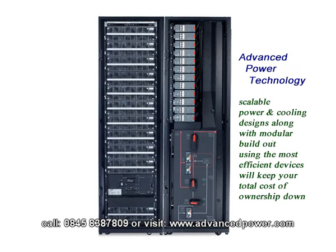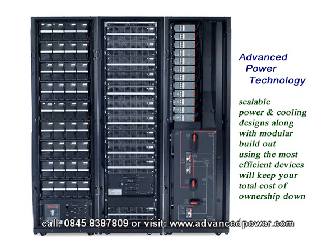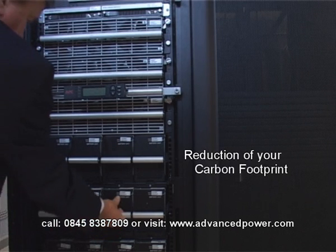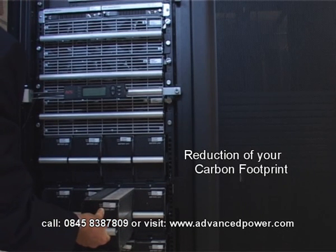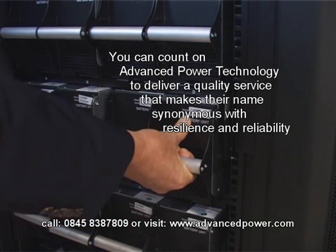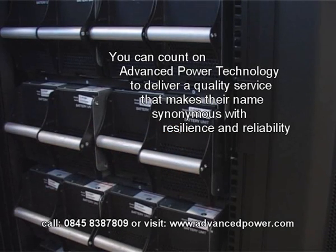Advanced Power Technology's scalable power and cooling designs, along with modular build-out using the most efficient devices, will keep your total cost of ownership down and reduce carbon footprint. From initial consultation through to commissioning and beyond, you can count on Advanced Power Technology to deliver a quality service that makes their name synonymous with resilience and reliability.